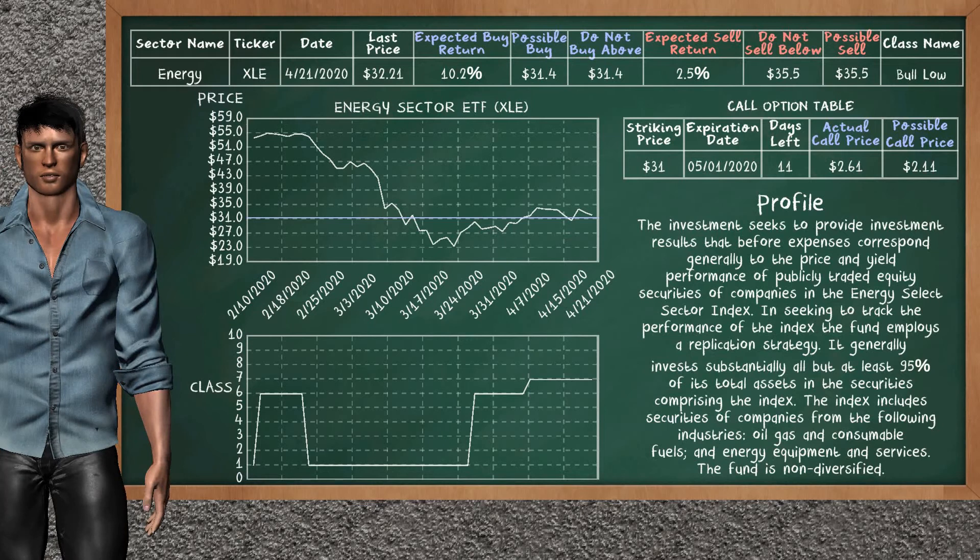We show you the Energy Sector ETF and it belongs to the Bull Low class. Our analysis shows you a weak opportunity to buy. We are expecting a buy return of 10.2%. This top opportunity has a maximum buy price of $31.40. On the call option table, Energy Sector ETF has a striking price at $31. The actual call price is at $2.61, but we expect a possible call price at $2.11.